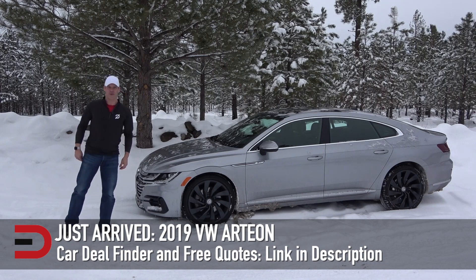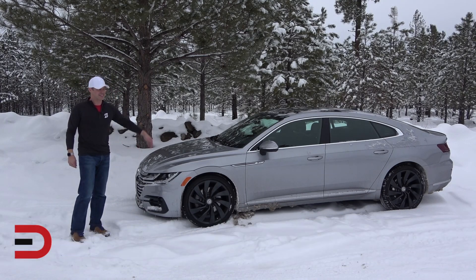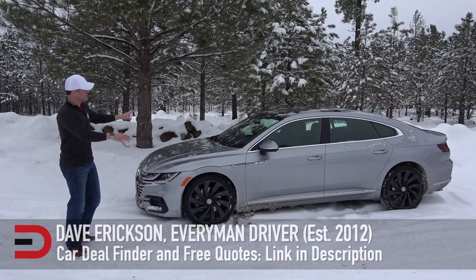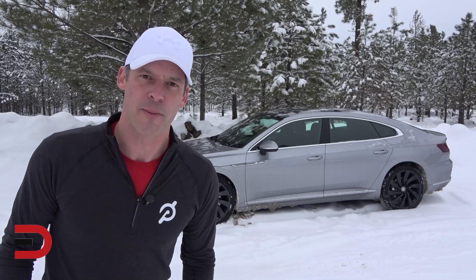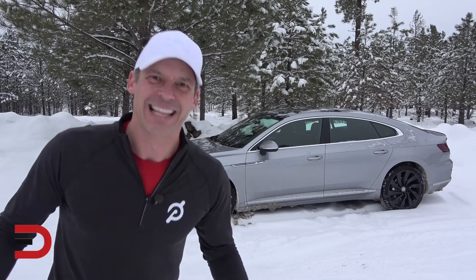It just arrived here at the snowy headquarters — the all-new flagship sedan from Volkswagen, the Arteon. It's a midsize sedan, or in this case a four-door hatchback with a beautiful sport back profile. It just arrived today and we're going to take a quick walk around and learn all about it in a first impressions walkthrough.